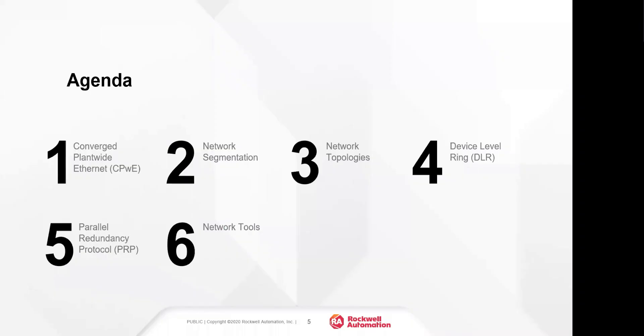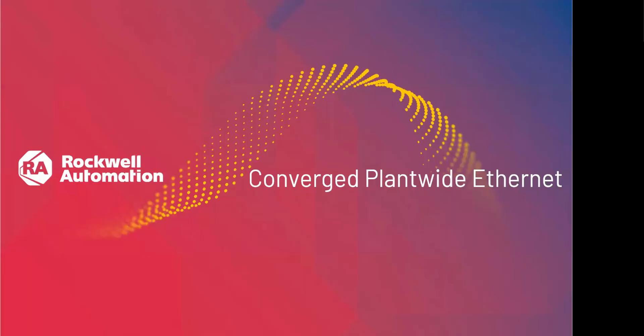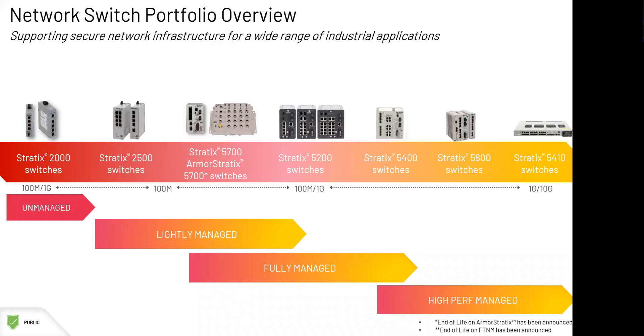Our agenda today covers a few high-level networking topics. We'll start with a review of Converged Plantwide Ethernet, or CPWE, then discuss network segmentation, network topologies, resiliency topics around device-level ring and parallel redundancy protocol, and wrap up with some available network tools. I'll kick off with CPWE, then turn it over to Mike and Brian to finish the presentation.